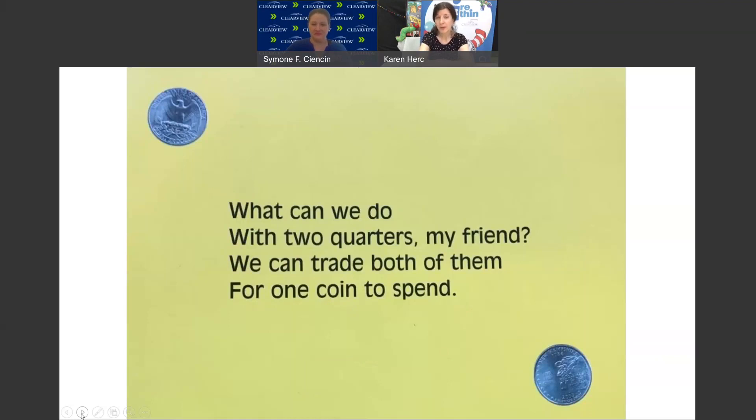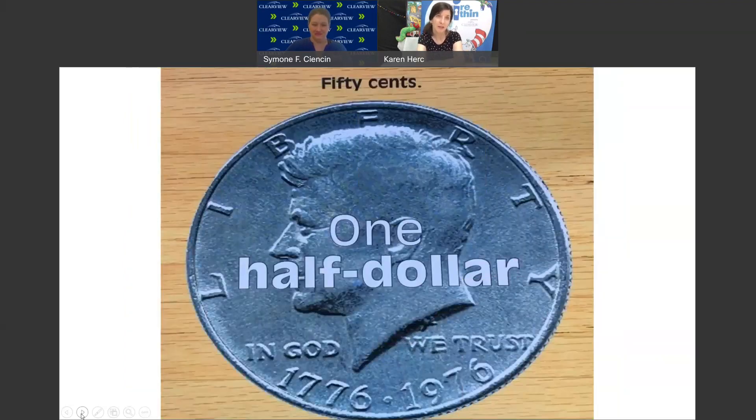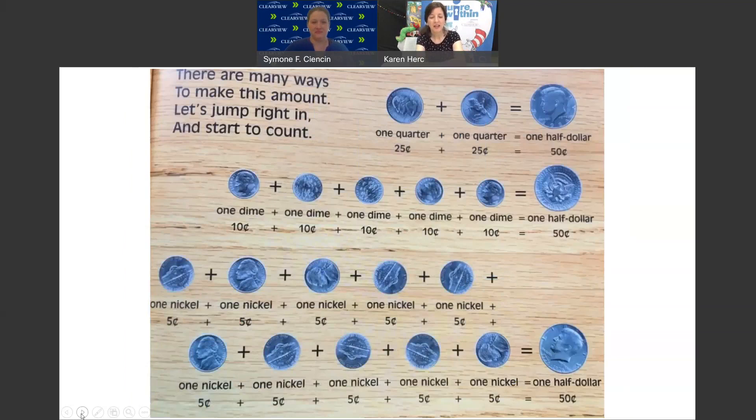What can we do with 2 quarters, my friend? We could trade both of them for 1 coin to spend. There is 1 coin worth 50 cents — it's called the half dollar. There are many ways to make this amount. Let's jump right in and start to count. 1 quarter plus 1 quarter — 25 cents plus 25 cents — gives us 1 half dollar, worth 50 cents.